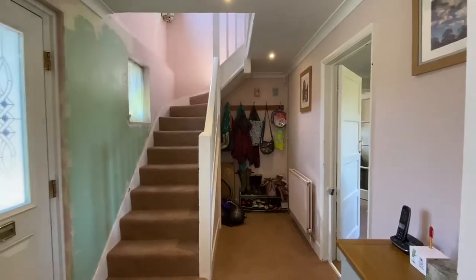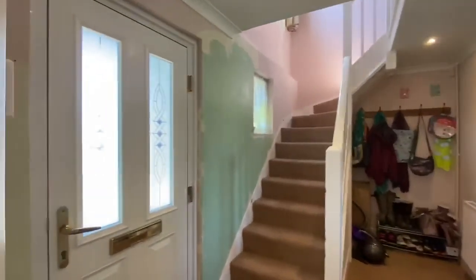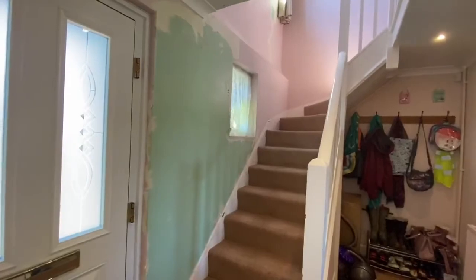Upon entering the property, we've got a bright and spacious hallway with a window overlooking the front of the property.